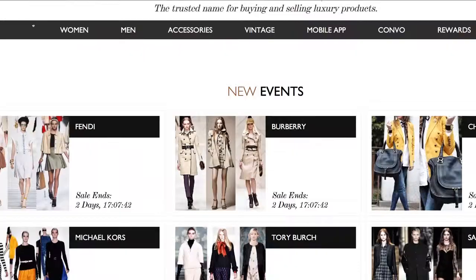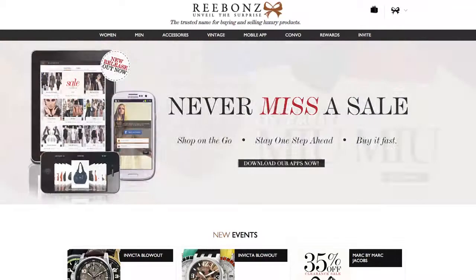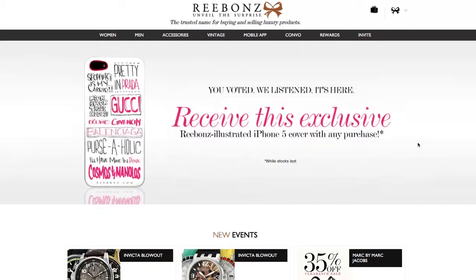A lot of people are moving their shopping online these days, right? And when it comes to luxury designer goods, Ribbons is the most trusted brand. It's a members-only site but membership is free.